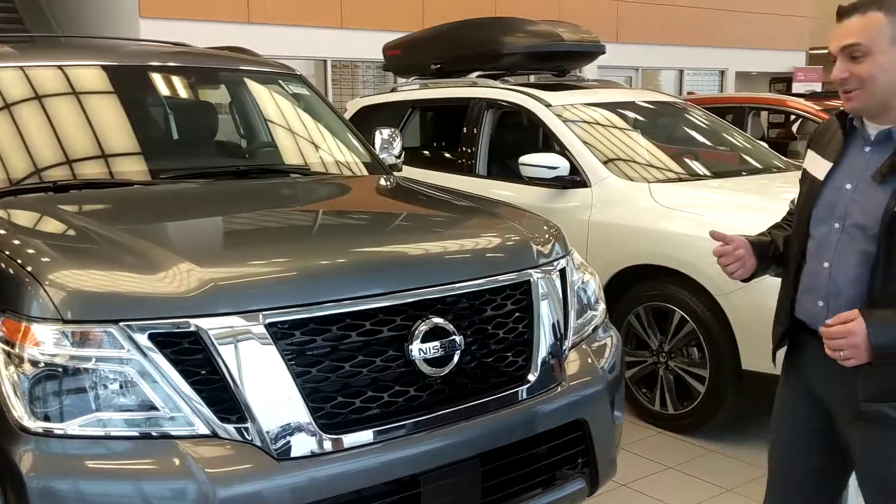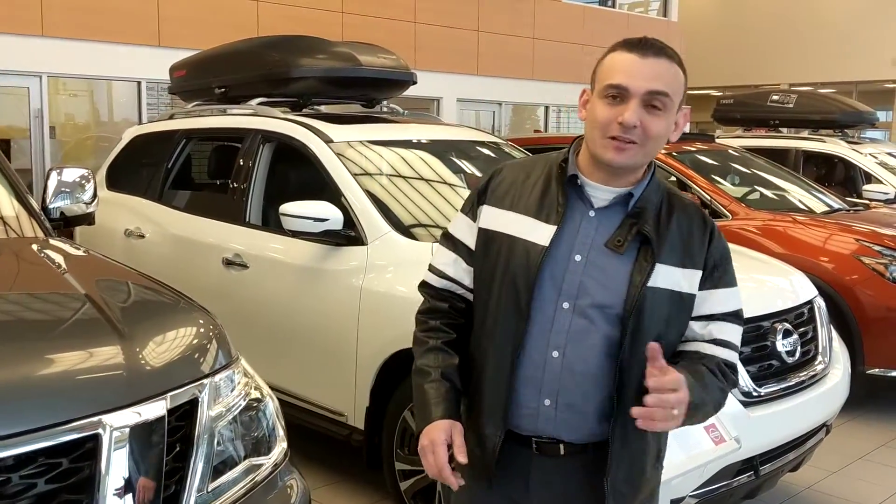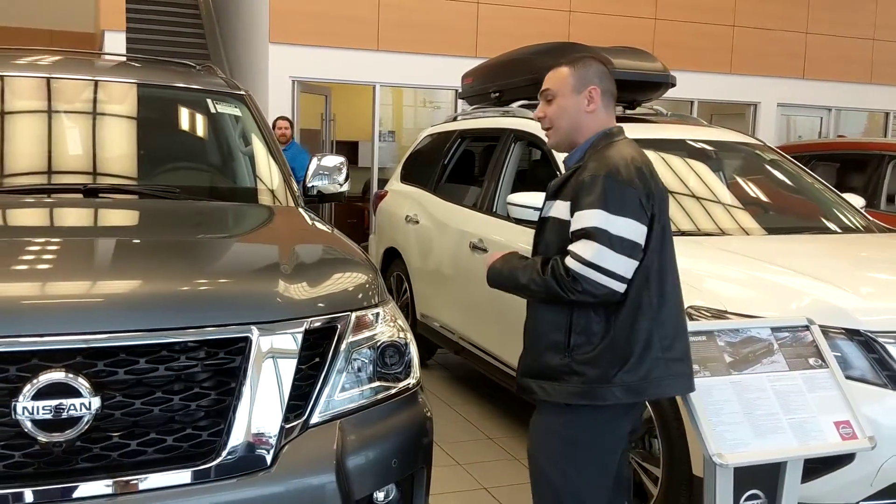Here we've got a 2020 Nissan Armada. Of course, under the hood, a 5.6 liter V8, so you're gonna have lots of power for passing on the highway. If you want to pull anything or haul anything, you have more than enough power.